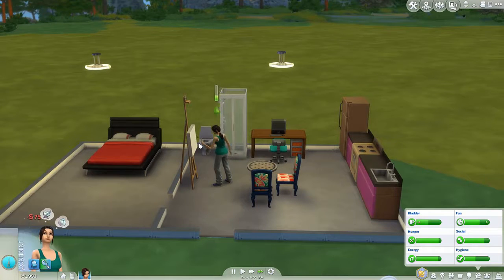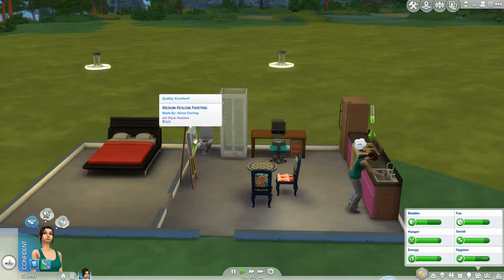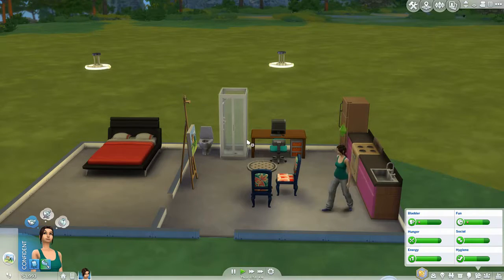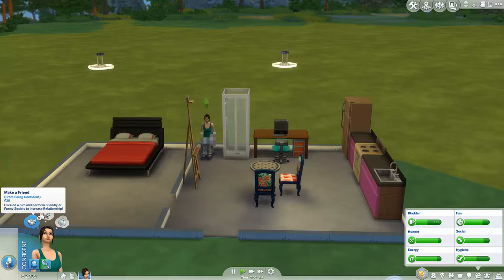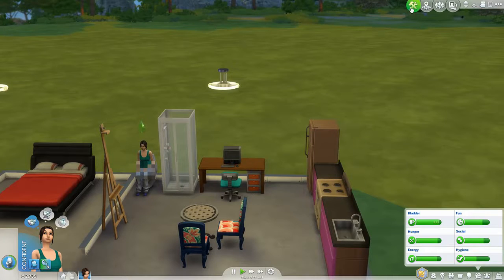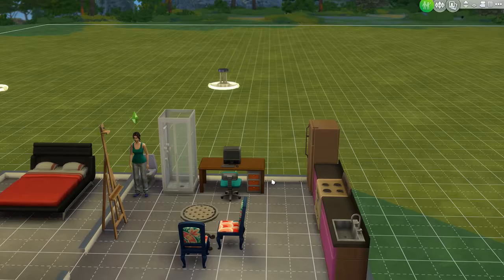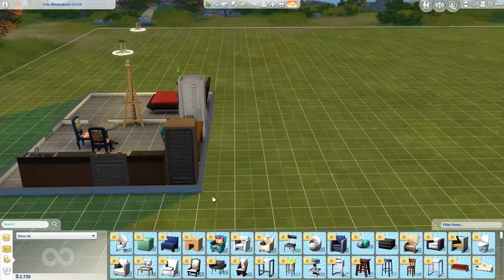She is going to go ahead and paint. Let's go ahead and sell that like a champion. Looks like we got 2,000 simoleons, so let's see what we can do. Let's see if we can go ahead and expand for a kitchen out back here.